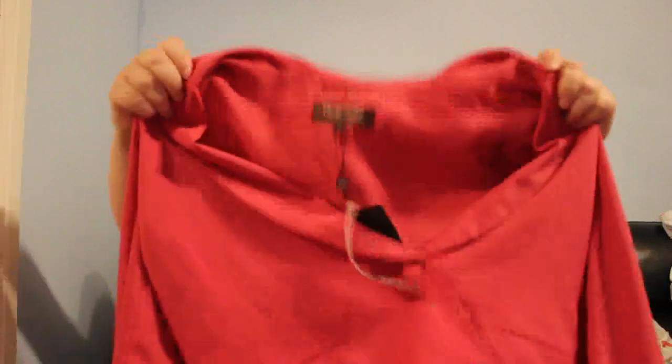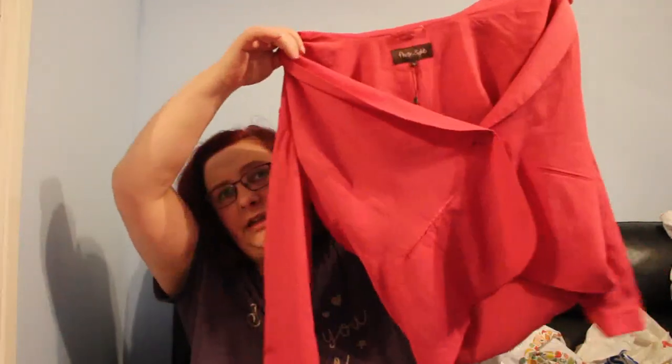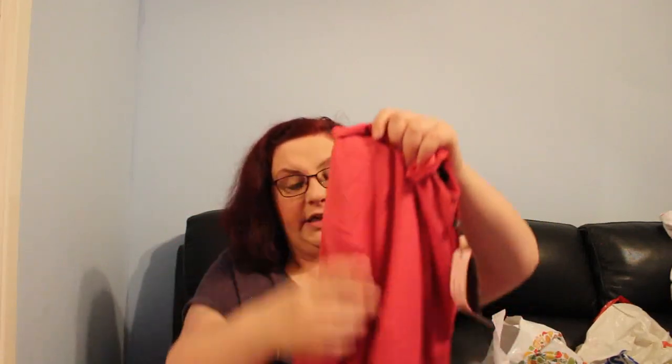This is a Phase 8 jacket for £3 — a lovely sort of peachy-pink colour. I'm not sure on the price, maybe £18 to £20. Some Phase 8 stuff sells really well. Nice buttons, great colour, hopefully it will do well.